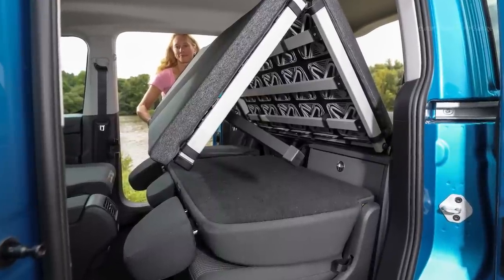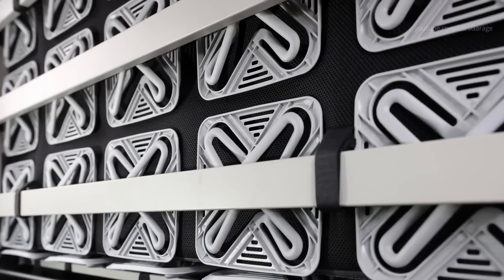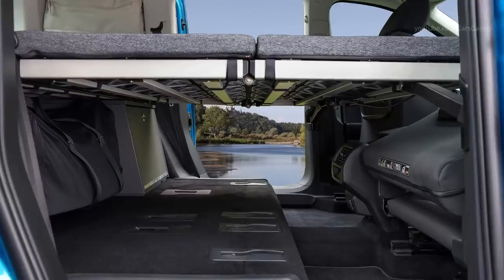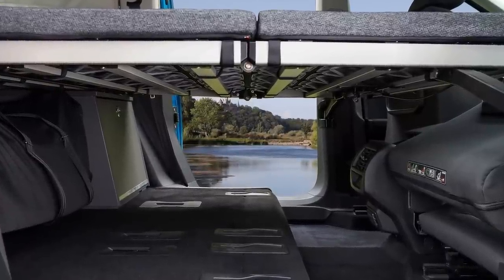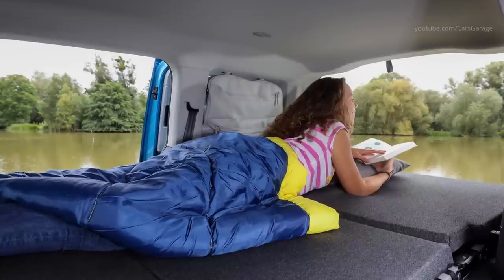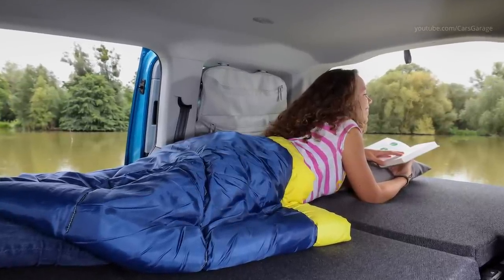The Caddy California at launch will be available with two TDI engines, with output of 75 PS and 122 PS. The efficiency of the TDI engines is further improved by the Caddy California's new exterior design. The drag coefficient value has been reduced to 0.3. The Caddy California will also be available with all-wheel drive 4Motion.